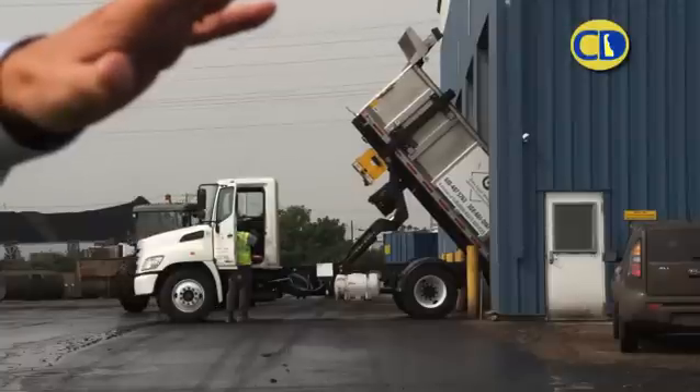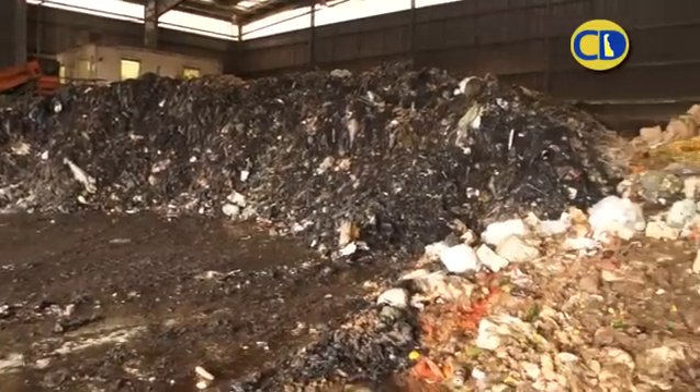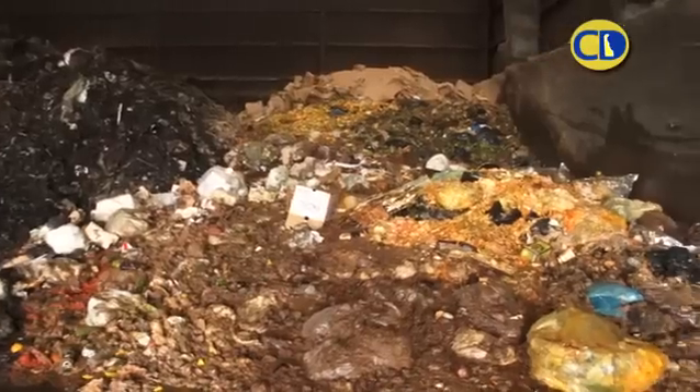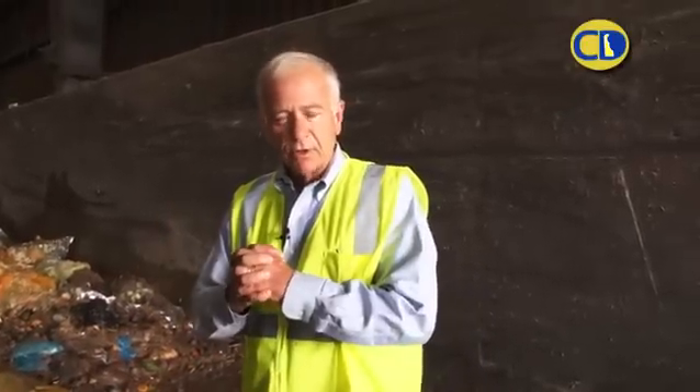We're in the receiving building, which we also call the tipping building, because the trucks tip their loads in here. Here you can see a huge pile of food waste. The loader operator in here — I like to think of him as a chef — because he's mixing the right ingredients to make the right mixture for composting.